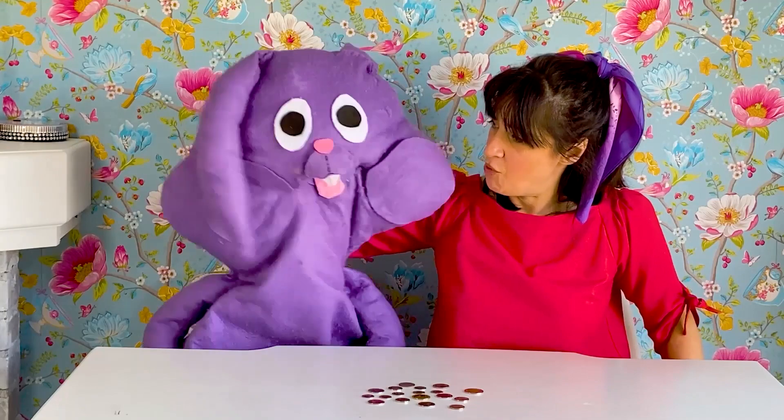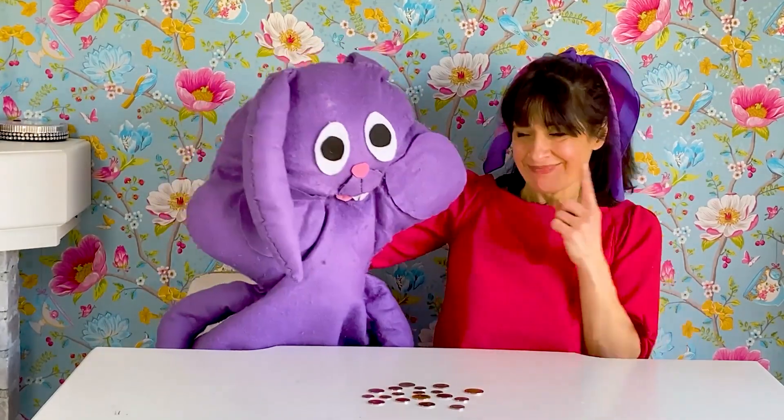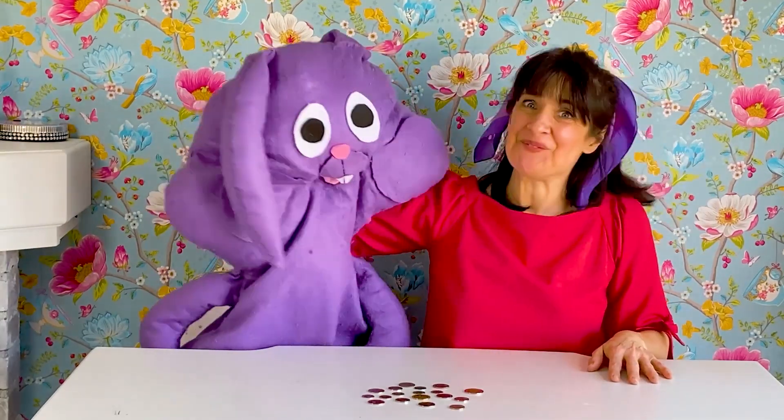Oh Giselle, I cannot wait to spend my money. Oh, Ziku, that reminds me. I have something for you. Oh, you too?